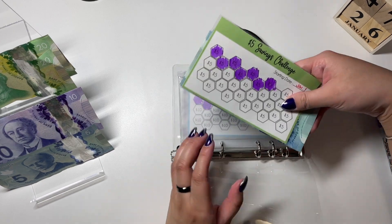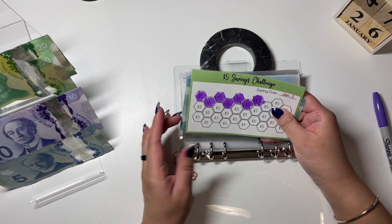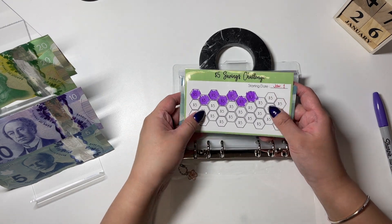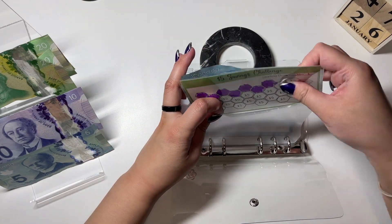I'll be coloring in two fives. Oh my god, I'm almost done — I touched this by accident I guess — but yes, I'm almost done with one entire row. That's crazy.